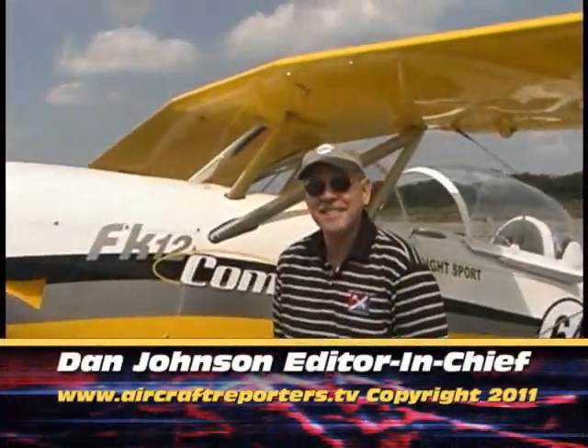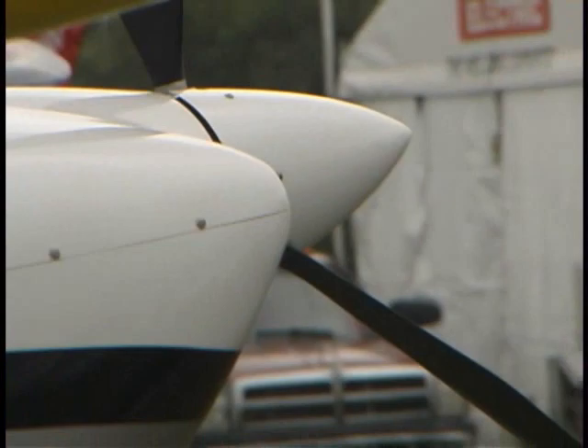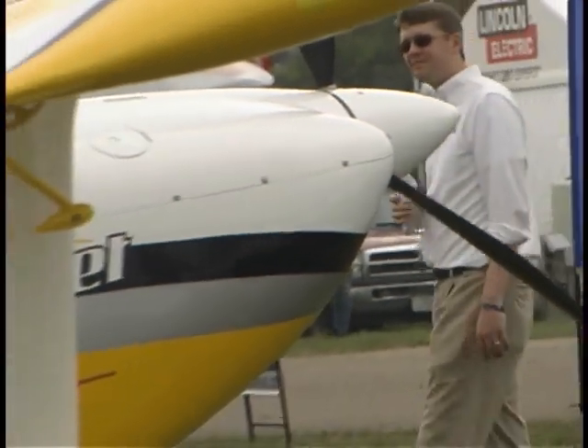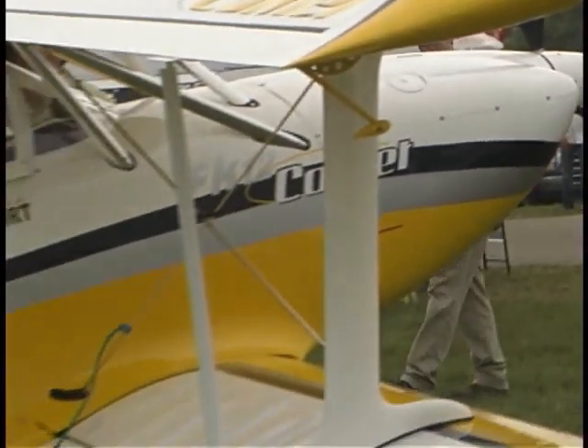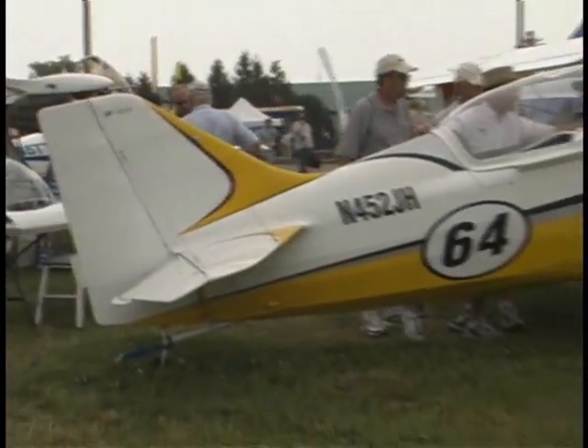Dan, one of the pleasures we have is we occasionally get to fly some of these airplanes, and you had that pleasure. This is a pretty interesting airplane. It has grabbed a lot of attention at every show we've seen it at, and some of that is because of its features — it has folding biplane wings, which you just don't see very often.